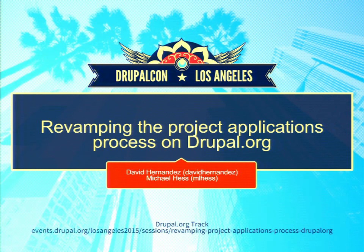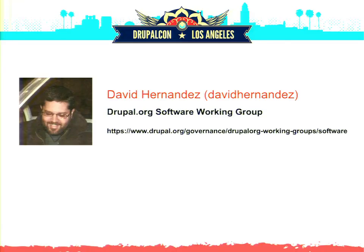We're here to talk about revamping the project application process on Drupal.org. I'm David Hernandez, a member of the Drupal.org software working group, which is a governance group. It's part of the Drupal project and part of Drupal.org. If you don't know about the governance groups, go to Drupal.org/governance and you'll find out about all the different groups.